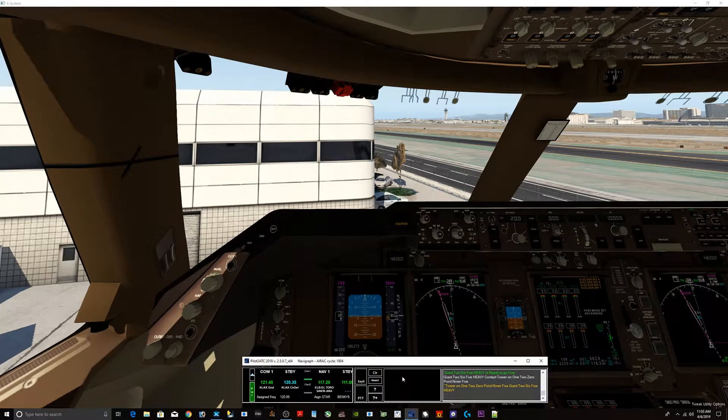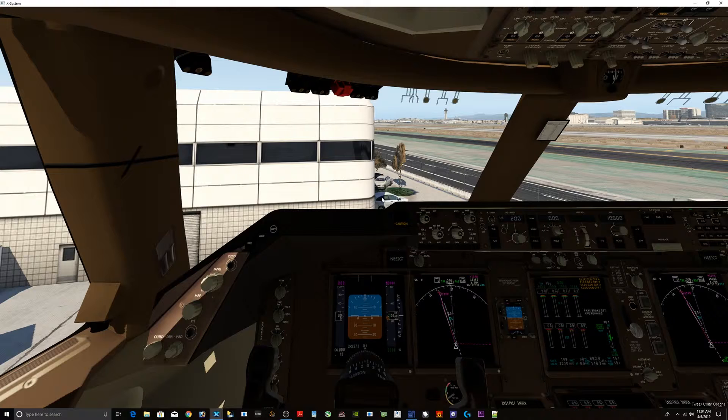Tower, Giant 265 Heavy is ready to push back. Giant 265 Heavy, winds are calm, cleared for takeoff, runway 25 left. Cleared for takeoff, runway 25 left, Giant 265 Heavy. Great news, Captain — your tow's coming.